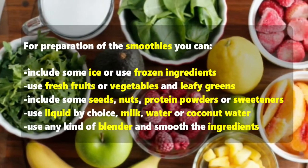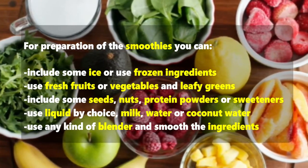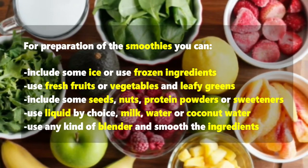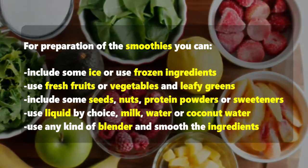For preparation of the smoothies, you can include some ice or use frozen ingredients. Use fresh fruits or vegetables and leafy greens. Include some seeds, nuts, protein powders, or sweeteners. Use a liquid of your choice — milk, water, or coconut water — and any kind of blender.